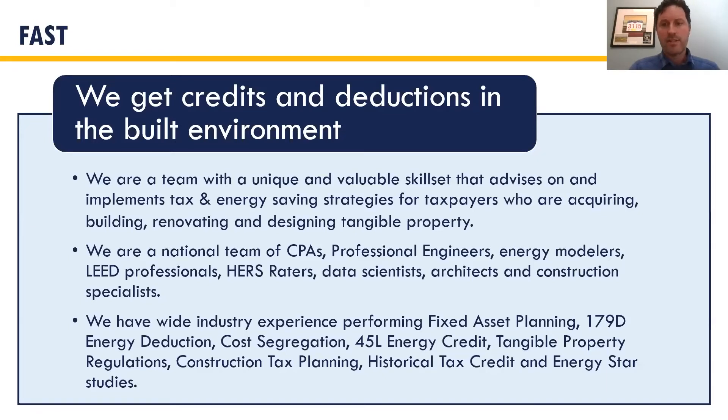In general, we advise on and implement tax and energy savings strategies for taxpayers who are acquiring, building, renovating, and designing tangible property. Some clients we've spoken with before may not have seen the energy side or the designing side of that, but we're building a team that can handle those incentives as well, and Joe Sawatsky is going to dig into those more.